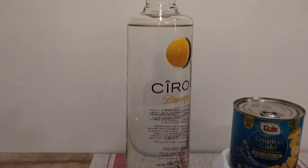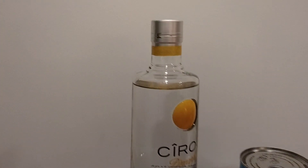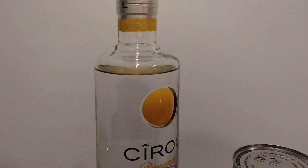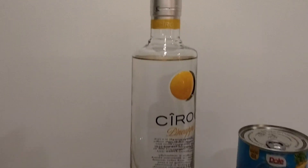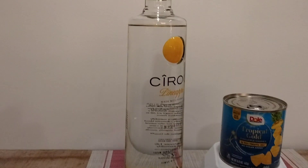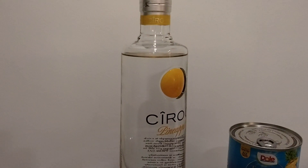But it's a beautiful bottle. You can see the pineapple emblem there — it's raised from the bottle. Really iconic bottle design, really looks good on the shelf.